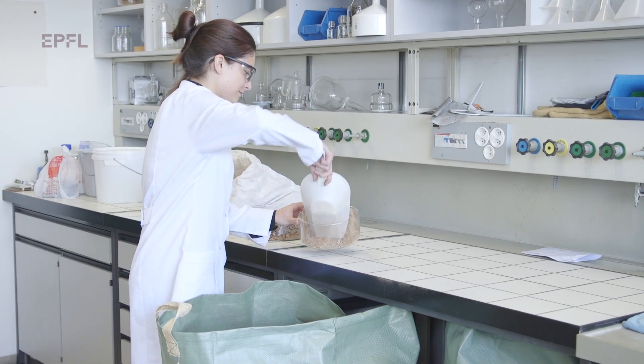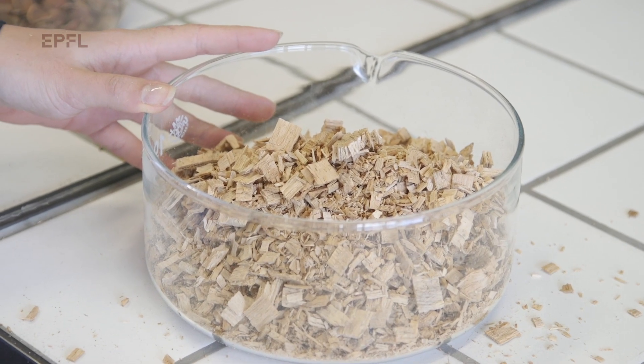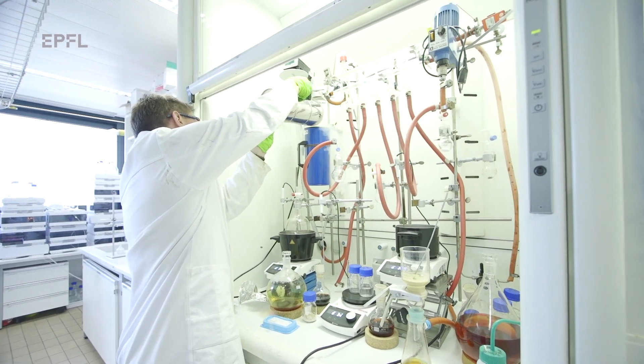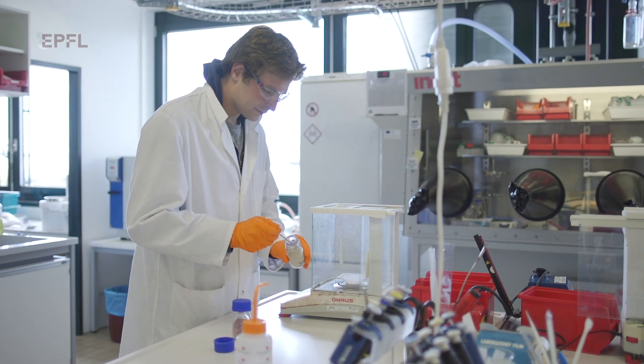We start from wood chips, we suspend them in a solvent together with an acid, and we add our almost magic ingredient — the stabilizing agent — which prevents the degradation of the molecules. Then, once we isolate those fractions, we can develop a wide range of products.